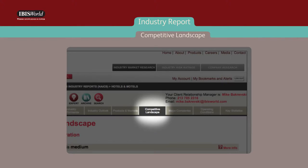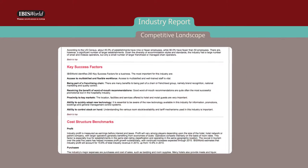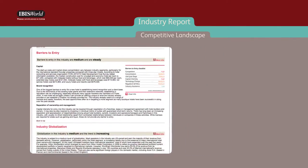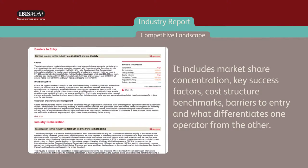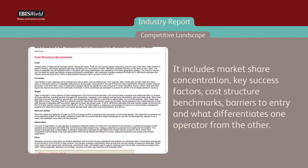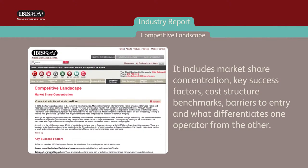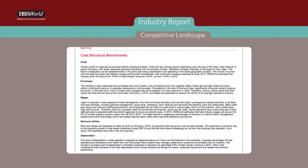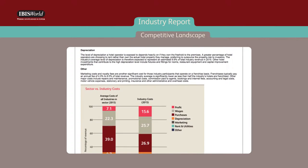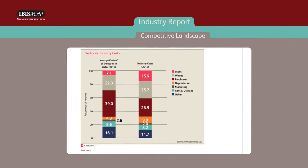The competitive landscape chapter analyzes the external environment in which the company is operating, and is helpful for the buy-side and sell-side. It includes market share concentration, key success factors, cost structure benchmarks, barriers to entry, and what differentiates one operator from the other. This chapter is helpful in reviewing the competitive landscape of an industry, such as substitute industries, and benchmarking your clients against successful competitors by understanding the industry's best practices.